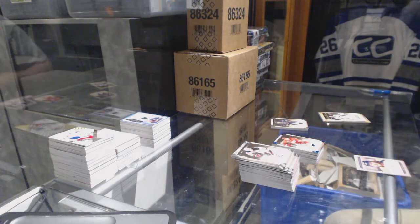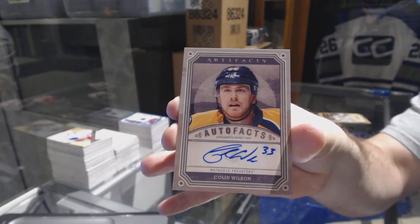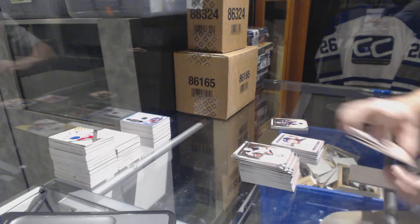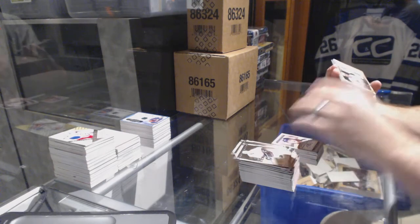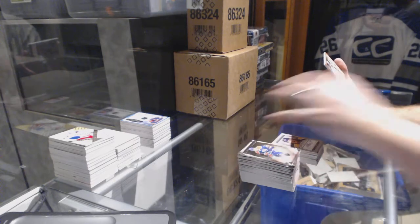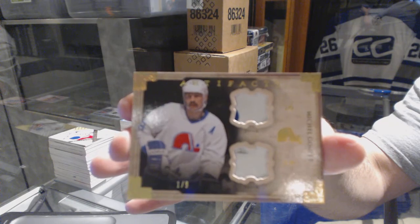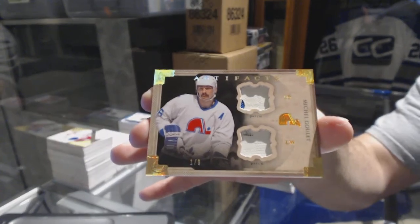Autofacts for the Nashville Predators — Colin Wilson. That's where the extra one went. And one final patch: nice! Numbered one of nine, a dual horizontal patch for the Colorado Avalanche — Michel Belisle, one of nine!